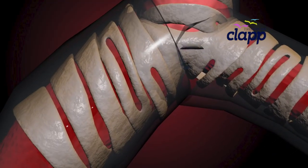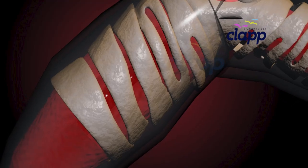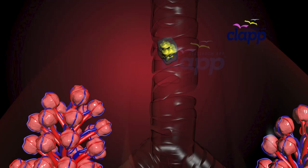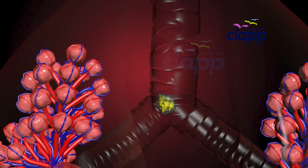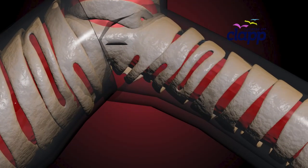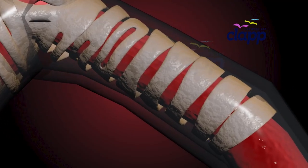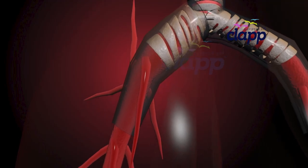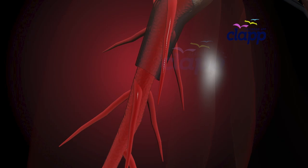Here is something fascinating: the right bronchus is shorter, more vertical, and wider — which means inhaled objects like food particles are more likely to get stuck here. The left bronchus, on the other hand, is longer, narrower, and more horizontal. These bronchi enter each lung and branch out again and again, like the branches of a tree.